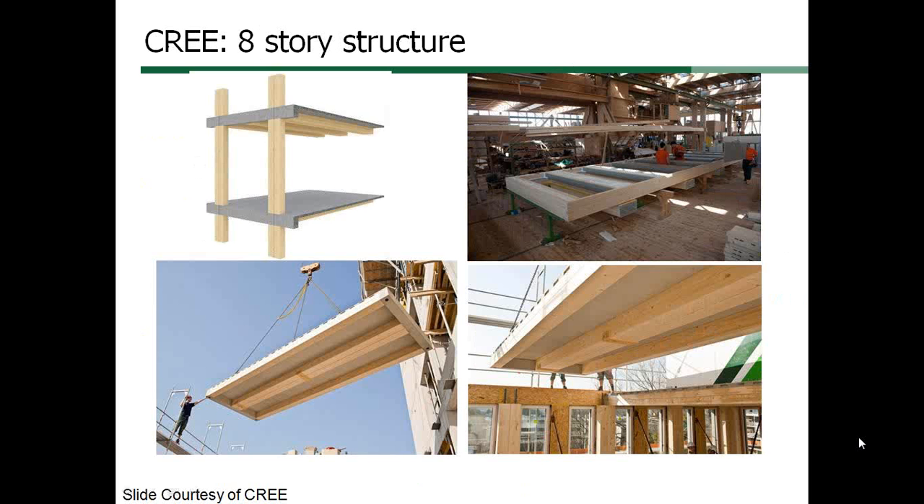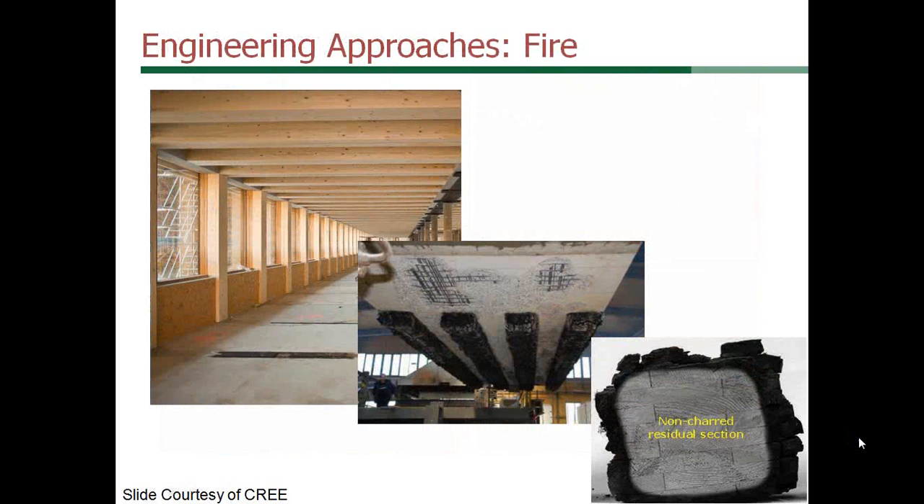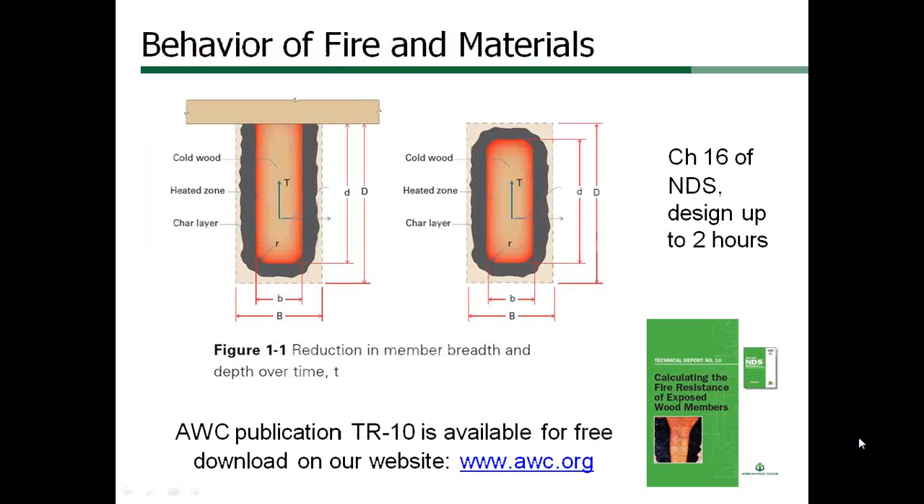This multi-story proprietary system has been designed in Europe for 20 stories and a demonstration building of 8 stories has been constructed. The composite wood and concrete floor system is tested for 2-hour fire resistance. One of the challenges was keeping the thin concrete floor system from spalling due to expansion of the steel reinforcement during fire tests.